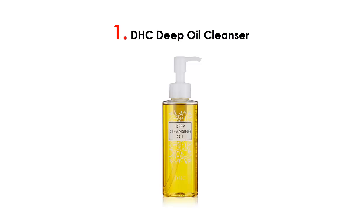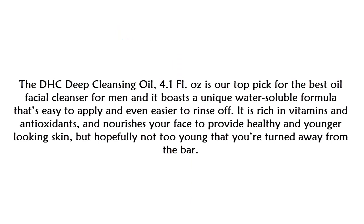At number one on our list is the DHC Deep Cleansing Oil, 4.1 fluid ounces — our top pick for the best oil facial cleanser for men. It boasts a unique water-soluble formula that's easy to apply and even easier to rinse off. It is rich in vitamins and antioxidants and nourishes your face to provide healthy and younger-looking skin.